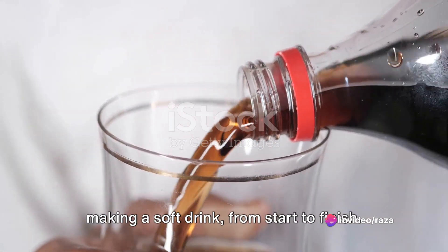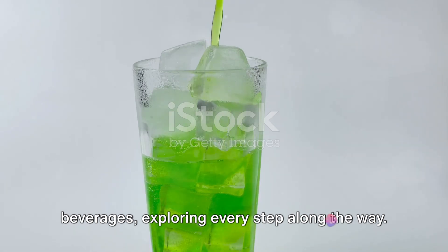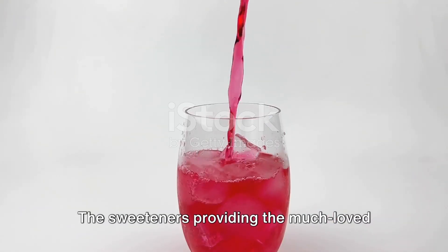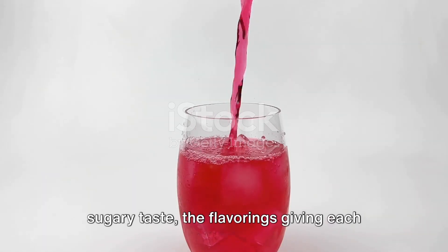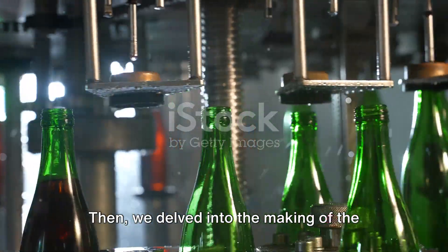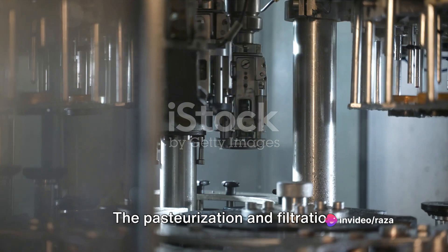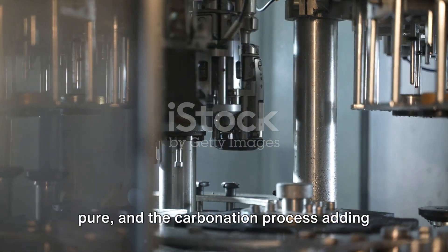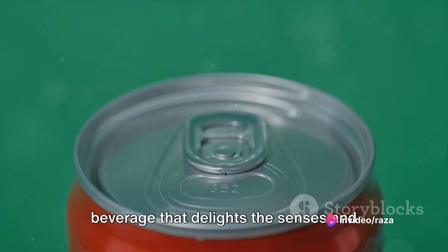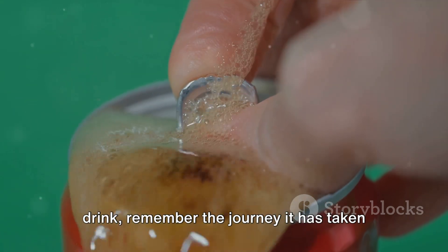So there you have it — the process of making a soft drink from start to finish. We've journeyed together through the fascinating world of these bubbly beverages, exploring every step along the way. We started with the basic ingredients, each chosen carefully for their unique contribution — the sweeteners providing that much-loved sugary taste, the flavorings giving each drink its distinctive character, and the water serving as the universal solvent. Then we delved into the making of the drink itself, where pasteurization, filtration, and carbonation all come together. In the end, it's all about creating a beverage that delights the senses and quenches the thirst — a drink that brings joy with every sip. Next time you sip on your favorite soft drink, remember the journey it has taken to reach your glass.